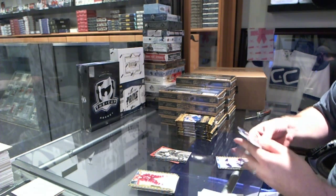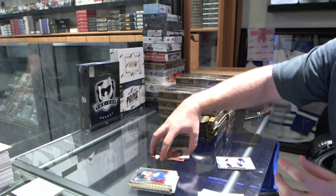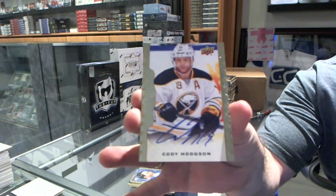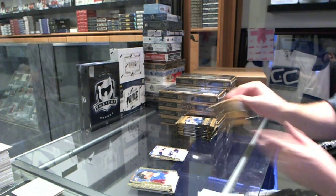We've got, for the Washington Capitals, Evgeny Kuznetsov rookie. And for the Buffalo Sabres, autograph of Cody Hodgson.